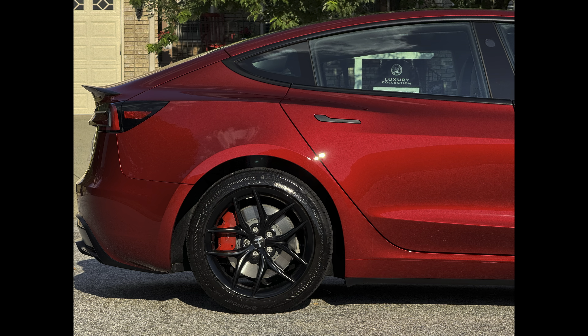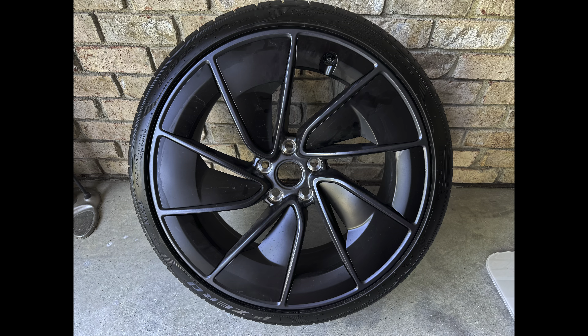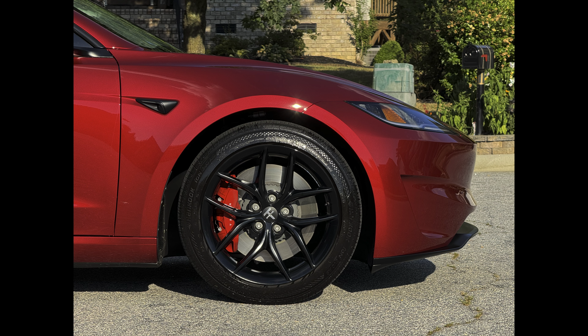That being said, I'm not saying everyone should put all-season tires on their Model 3 Performance. For cornering at the car's limits, the stock summer tires will be significantly better. If you want max cornering performance, the stock wheels and tires are not a terrible option if you don't want to spend money on a dedicated track wheel setup. However, I have to drive long distances, so I've been trying to optimize efficiency while still maintaining the straight-line performance.